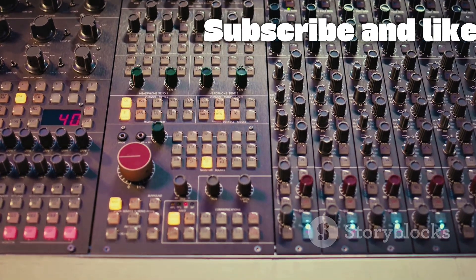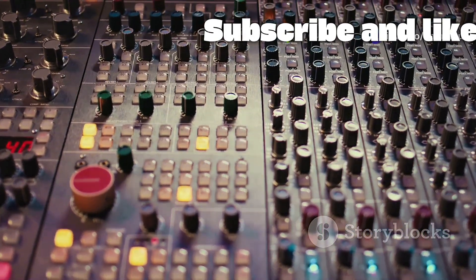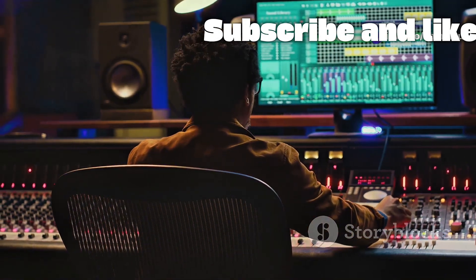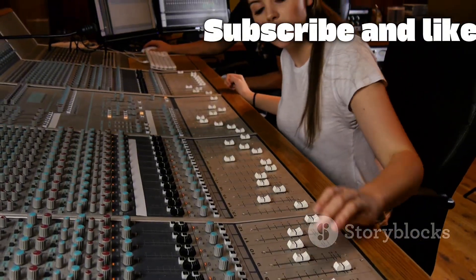The heart of any studio — whether it's a multi-million dollar facility or a sophisticated home setup — is the mixing console. This is the engineer's command center. Historically, these were gigantic desks covered in a sea of faders, knobs, and meters.